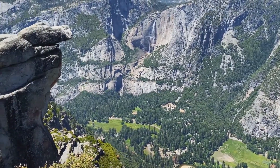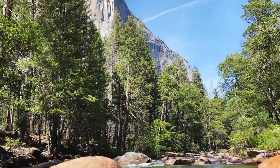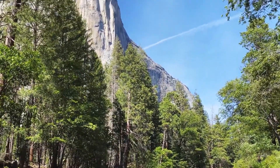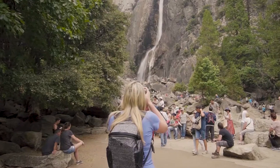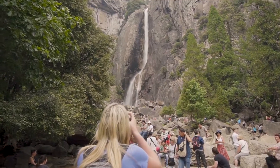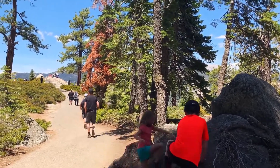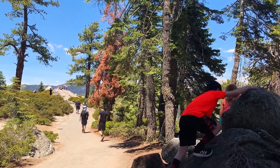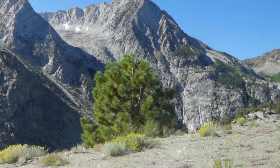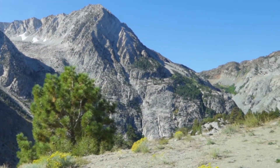Yosemite was central to the development of the National Park idea. Yosemite now draws about 4 million visitors each year, and most visitors spend the majority of their time in the 7 square miles of Yosemite Valley. The park set a visitation record in 2016, surpassing 5 million visitors for the first time in its history.